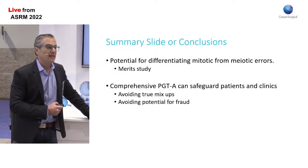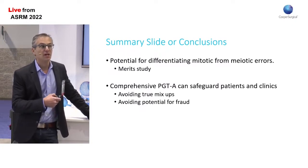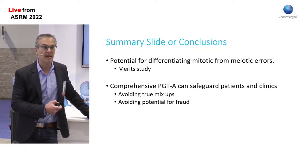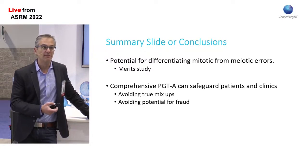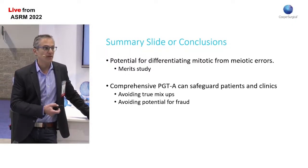So it is my strong recommendation to all clinics — not only for the potential to identify false positives, and not only to safeguard patients from an embryo mix-up and a truly devastating life event, but also to protect your clinic in the event that someone is fraudulently and intentionally substituting sperm — that we should all be taking advantage of parental source matching and parental QC in any IVF case that involves PGTA.